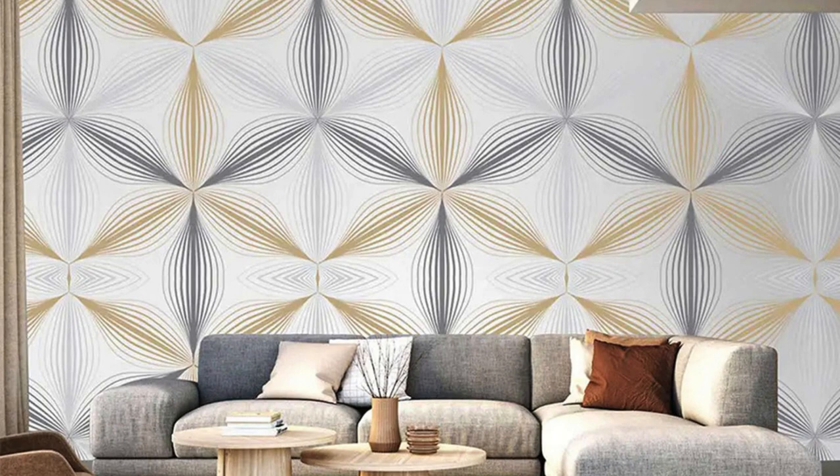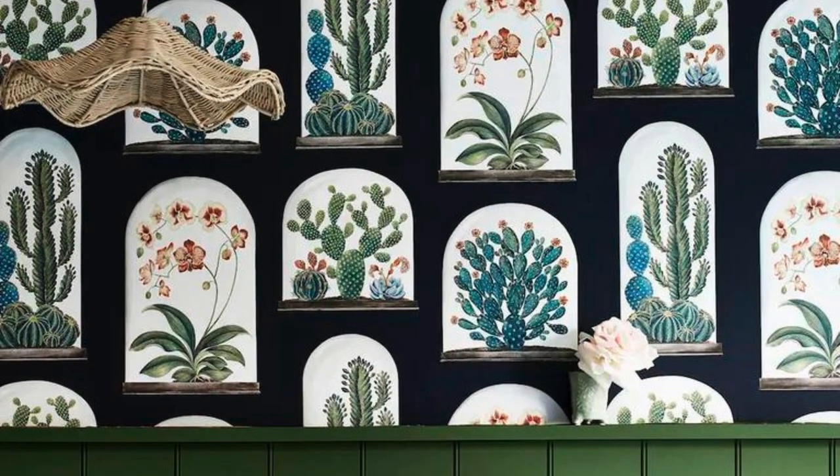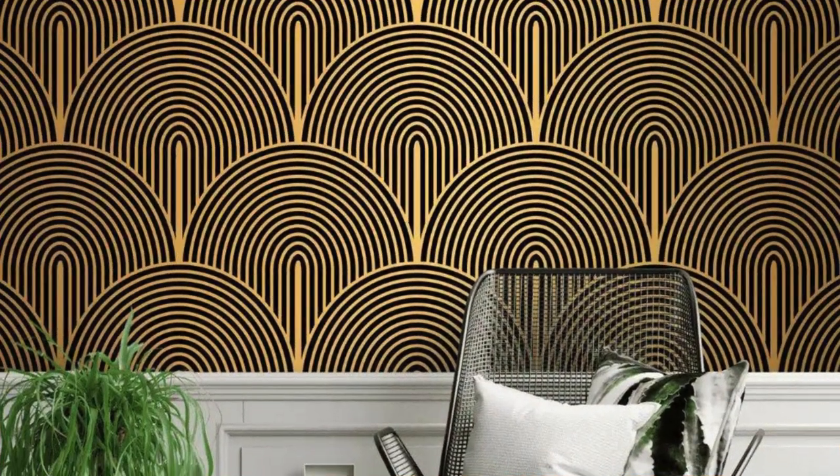This biophilic design approach enhances the overall well-being of occupants by incorporating elements of nature into the built environment. In conclusion, regular wallpaper stands not only as a design element, but as a medium for artistic expression and cultural exploration.